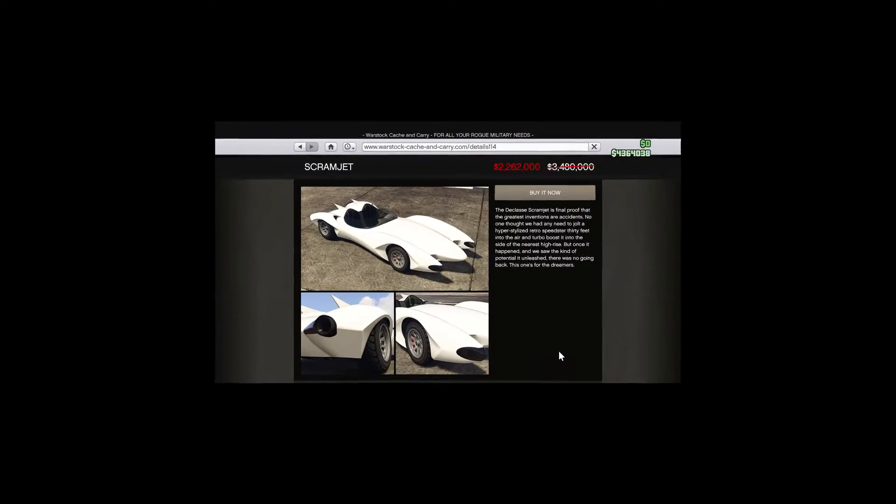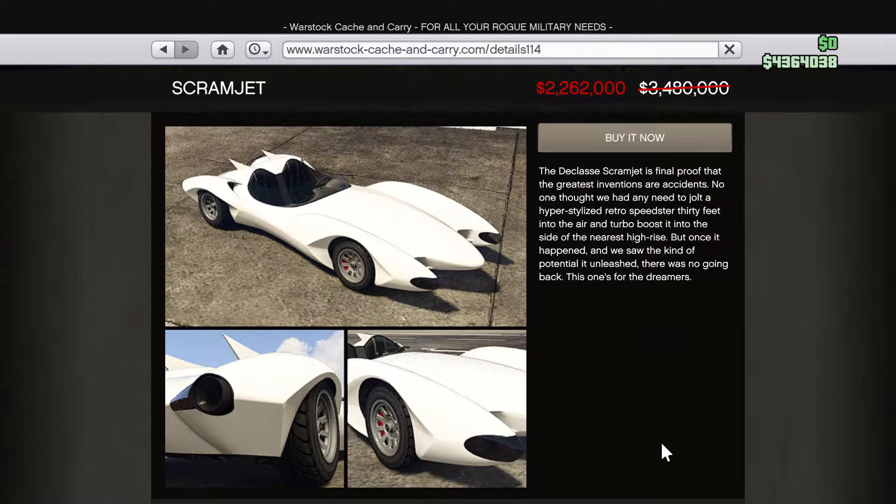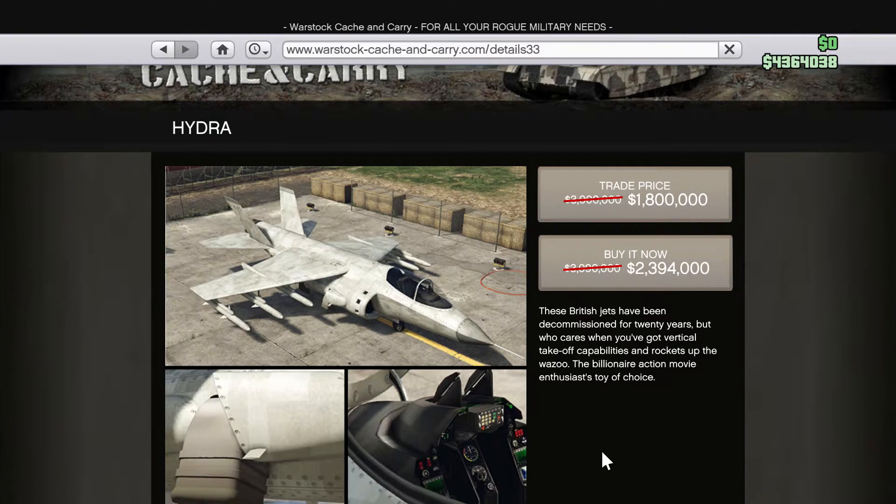On Warstock we have a handful on sale as well. Most of the vehicles are related to the Doomsday Heist. The Scramjet is definitely a pickup for this week if you do not already own it. The OG Griefer Vehicle, the Hydra, is 40% off.